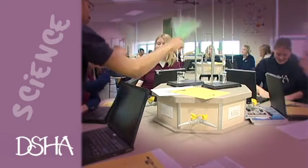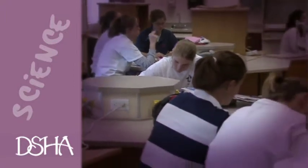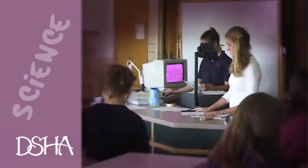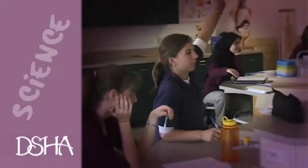Our students take four or many times more classes in science because of the extensive electives that we offer — anything from advanced placement biology, advanced placement chemistry where the students can gain college credit, or our human anatomy and physiology course where the students get four college credits without even having to take the final test.